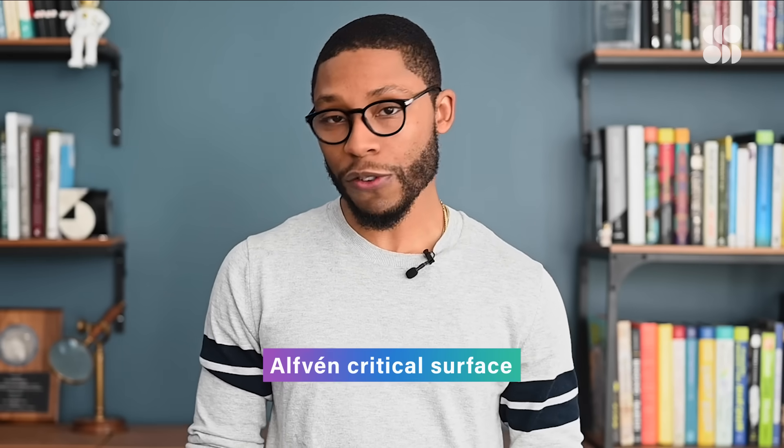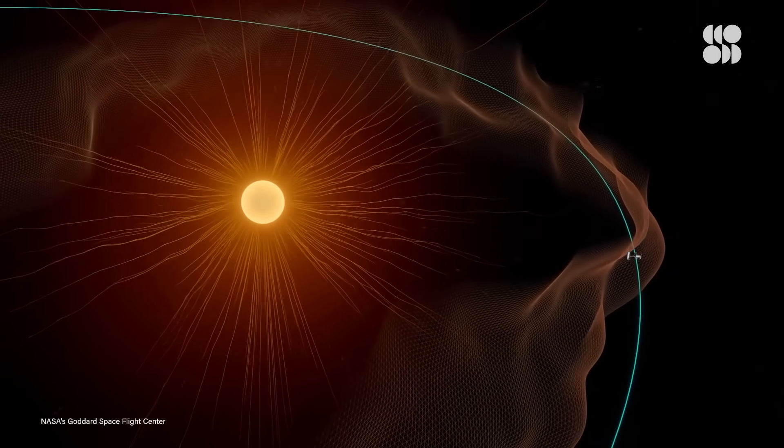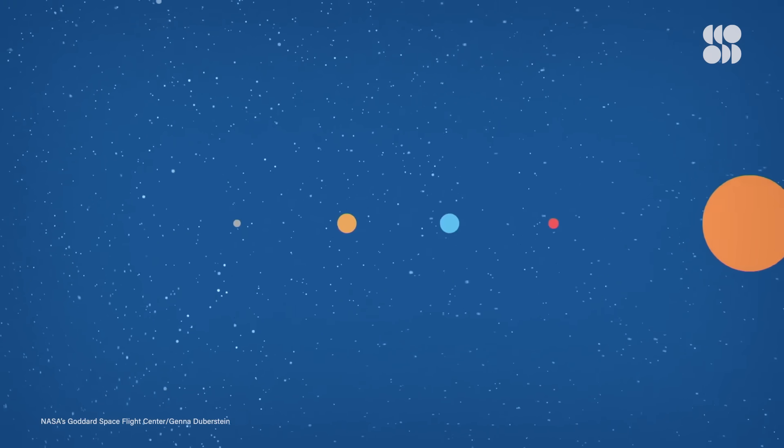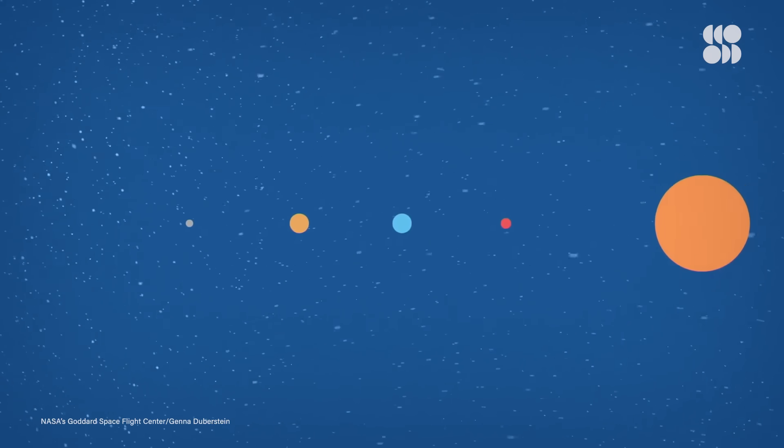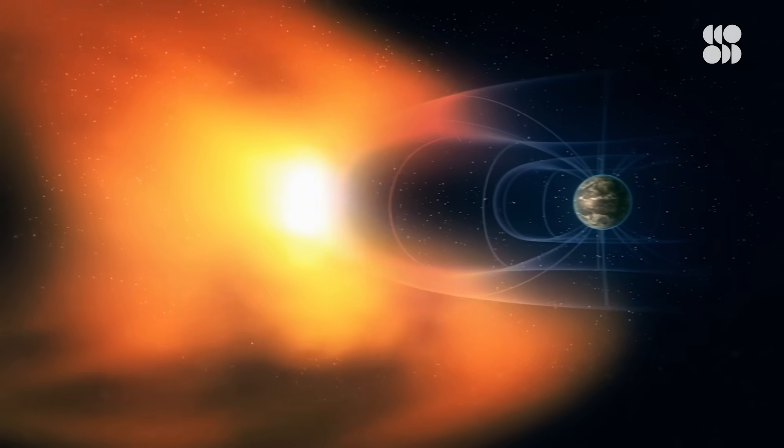The further you get from the core, the weaker these forces become, eventually reaching a point known as the Alfvén critical surface, where the atmosphere of the sun ends. And from here, we begin to observe solar wind. Solar wind is made up of streams of charged particles and gas that are propelled by the sun at millions of kilometers per second throughout the solar system.